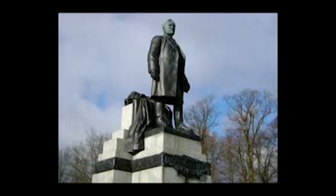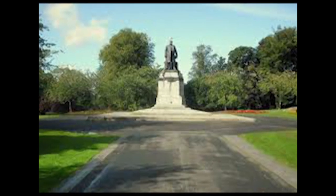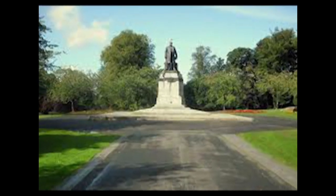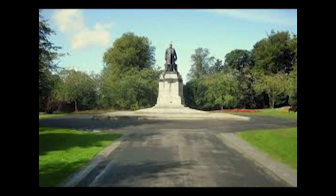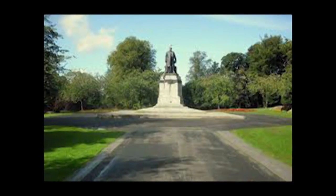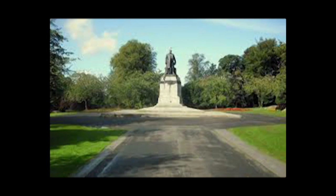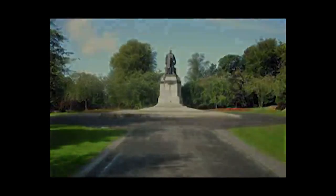Fiona Watson: Pittencreef Park, the Glen as it's known to the locals, can be enjoyed by everyone now but of course it was a private estate for most of its history, and eventually it was Andrew Carnegie who gifted it to the town. He became the laird of Pittencreef because as a small boy he had to stand outside the Glen with his nose pressed up against the wall — his family being radicals were banned by the laird from coming in. So one of the first things he did when he earned his millions was to go and buy it back for the town.